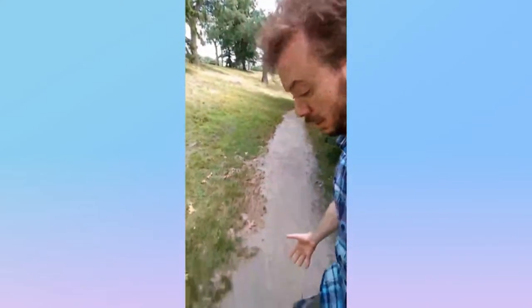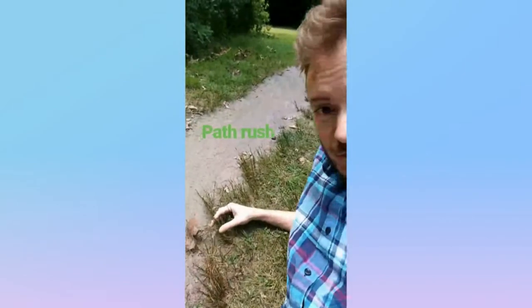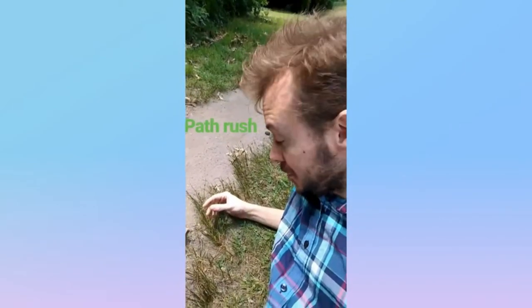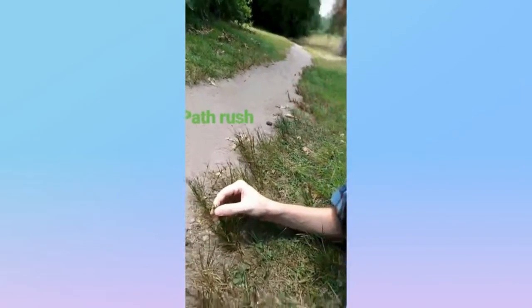Oftentimes when you're walking along a trail, you'll come across this grassy-looking plant called a path rush. It's not actually a grass — it's from the rush family and does well in compacted soil. And it's got these little circular seed heads. And that's the path rush.